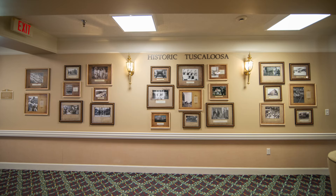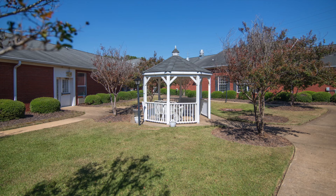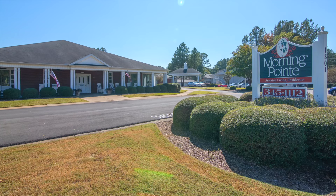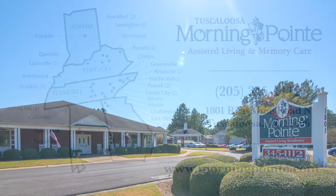At Morning Point Senior Living, it's not about giving up what you love. It's about getting the care and assistance you need so you can enjoy your life to the fullest. That's what we do. Morning Point helps mom or dad live their very best as they age.